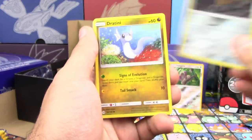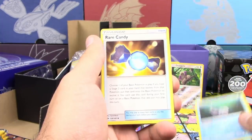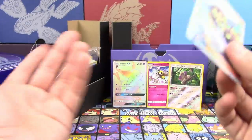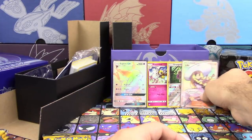So we got Diglett, Dratini, Sandygast, Morelull, Fomantis, Herdier, Wishiwashi, Rare Candy, Reverse Holo Rare Crabrawler, and let's kick your butt more with a Full Art Lily. What is happening? This is like the best Sun and Moon Elite Trainer ever. Unbelievable.